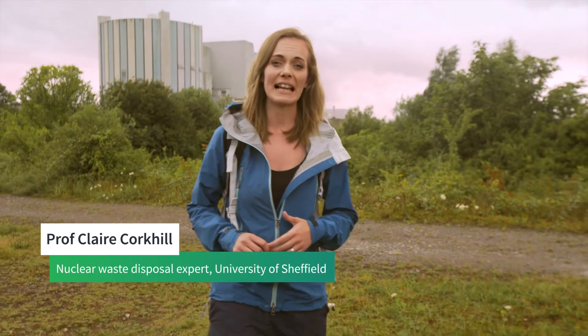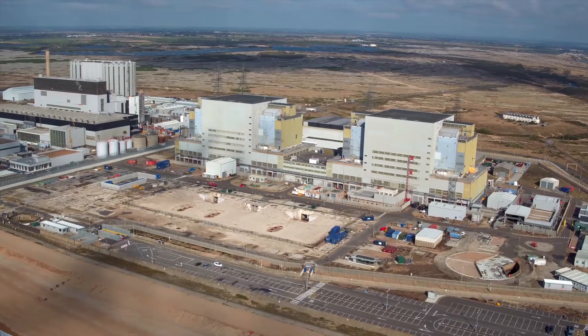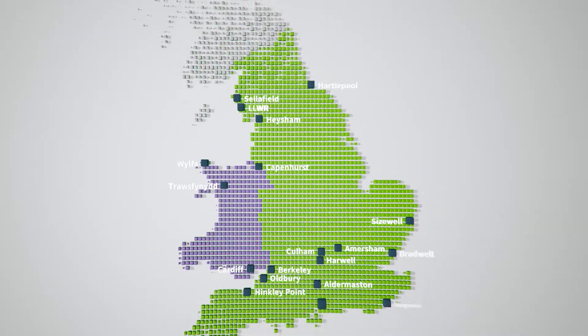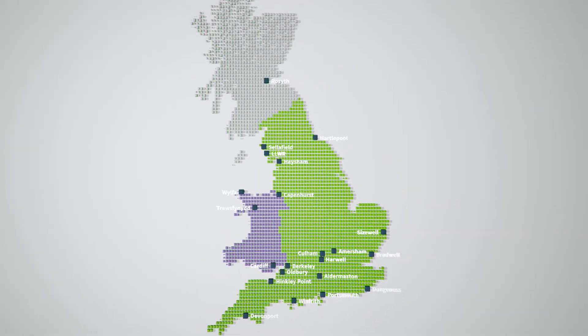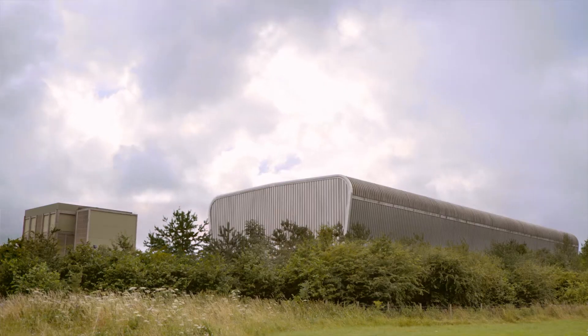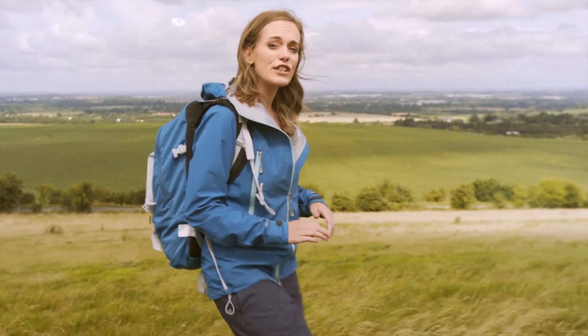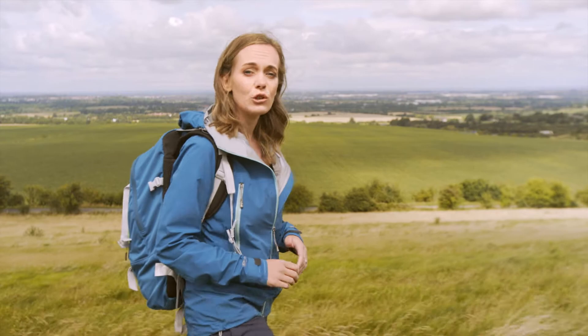Around 20% of Britain's electricity is generated by nuclear power, and the radioactive waste that our power stations produce is currently stored securely on site above ground. So wherever you are in the UK, the chances are you're not far from a nuclear site that's storing radioactive waste. Storing radioactive waste above ground is a safe and secure approach, but it's not the answer long term because it requires continual maintenance.